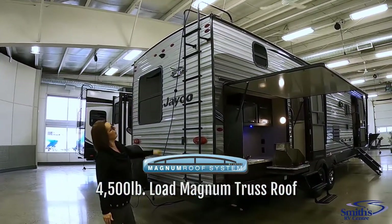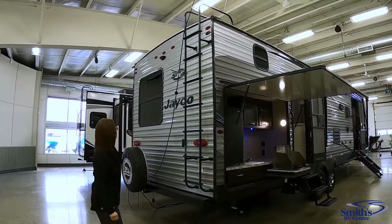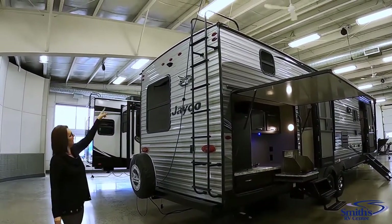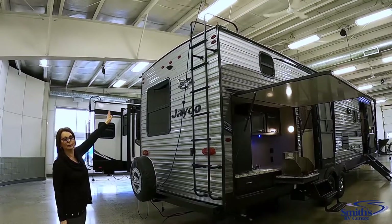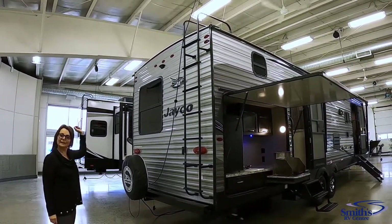You can get up there and walk on that roof — it's a fully walkable roof tested for 4,500 pounds. The last thing I want to point out is that all Jayco trailers are prepped for a backup camera if you decide to do that. Let's go inside.